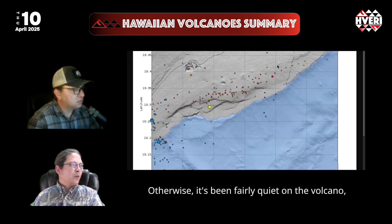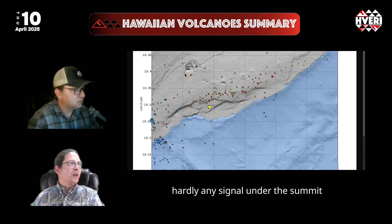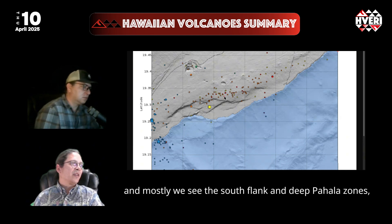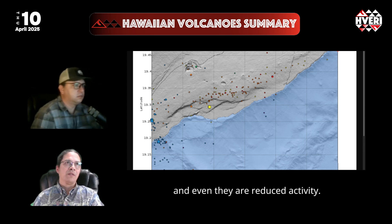Otherwise, it's been fairly quiet at the volcano. Earthquakes are pretty low, with hardly any seismic signal under the summit. Mostly we see activity in the south flank and the Pahala zones, and even those are showing reduced activity.